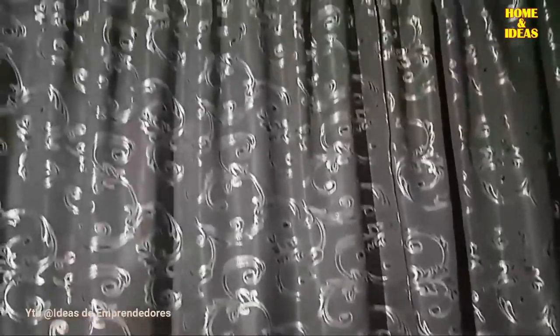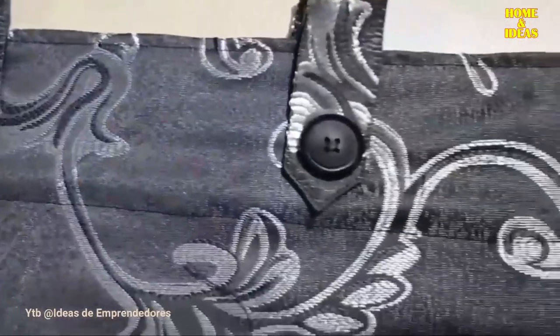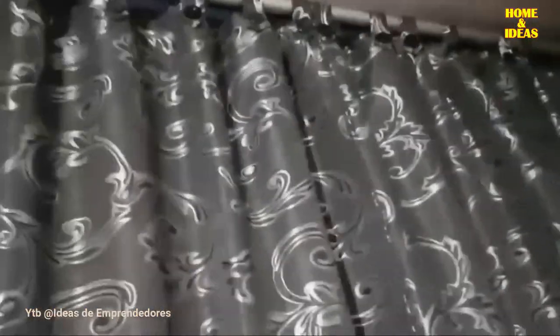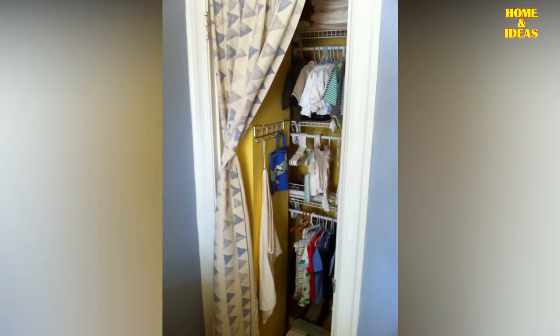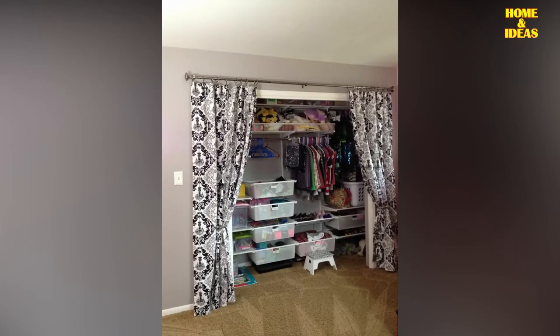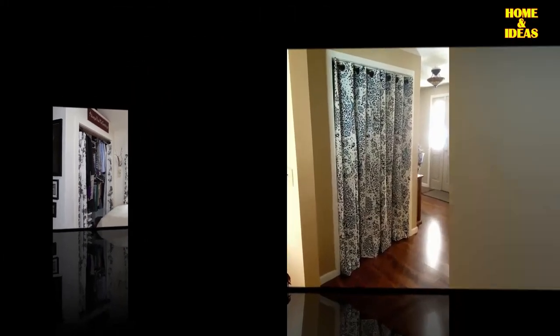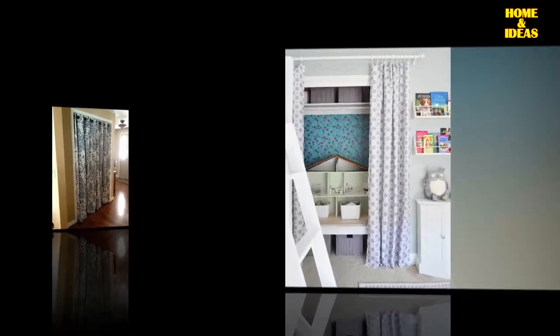Curtains of patterned fabric: interior decorators suggest that a wardrobe with patterned fabric curtains is a very interesting solution if you can maintain harmony between the different decorative elements of the room. A key principle of decoration is not to overload the environment with too many colors, as this threatens relaxation and rest. Remember that curtains also have the task of protecting the contents of your closet, so choose quality fabrics that can block dust and filter sunlight that can damage your clothes.